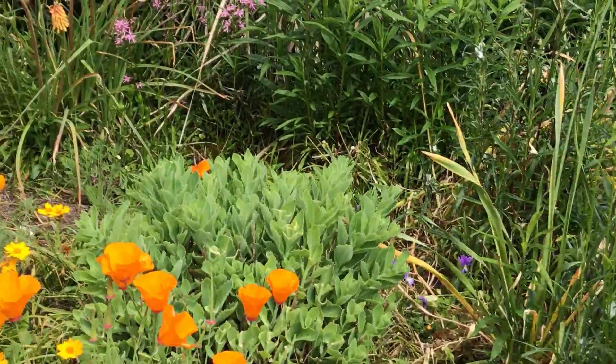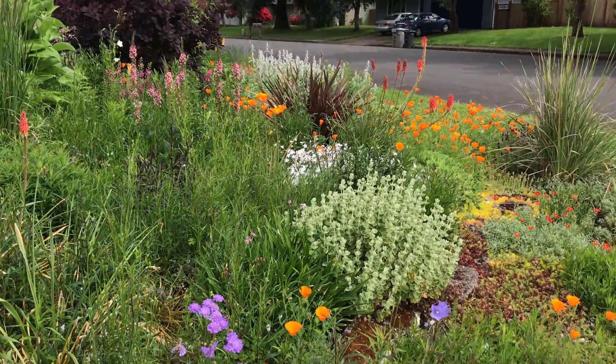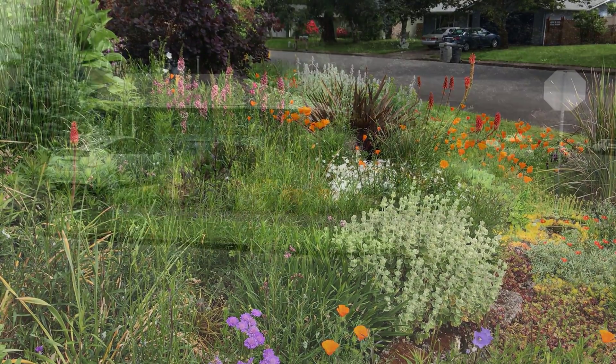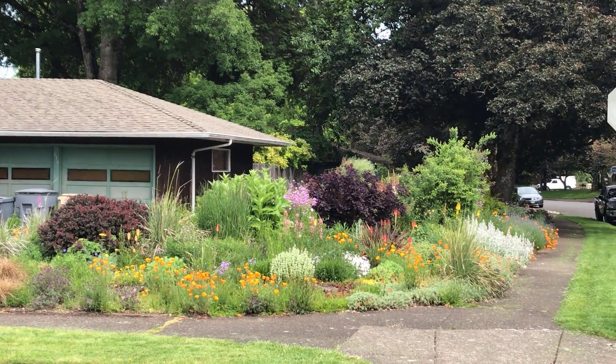Scabiosa is doing really well right now. I walked across the street to get a view at a distance so you can see where we've come from.